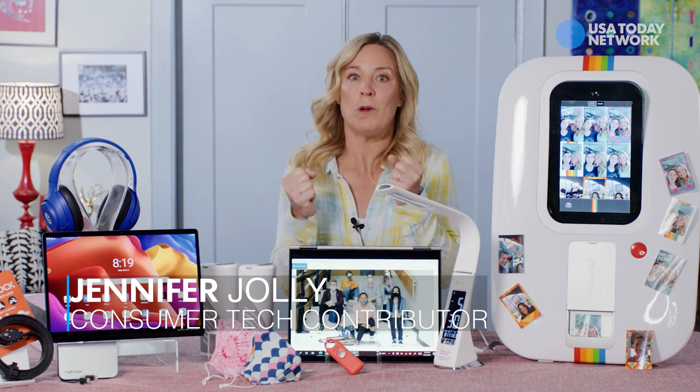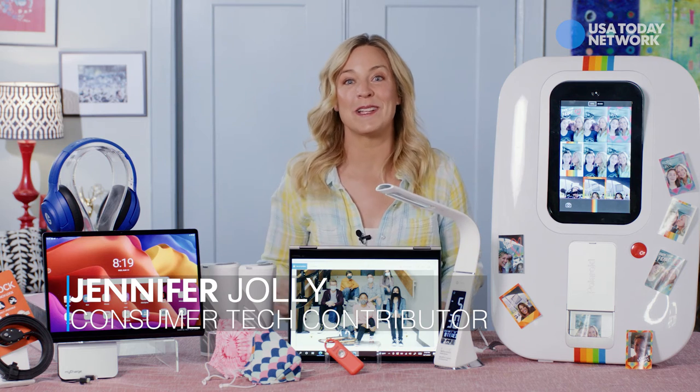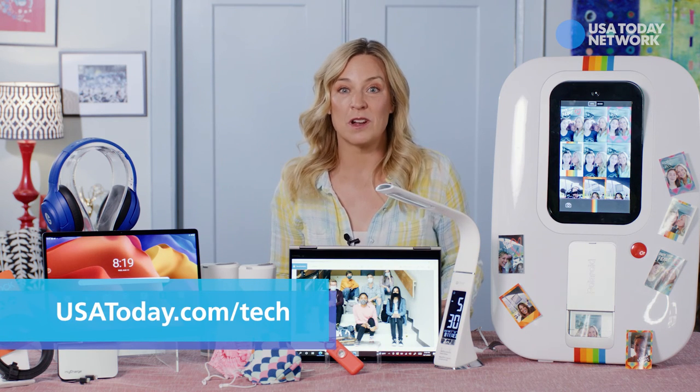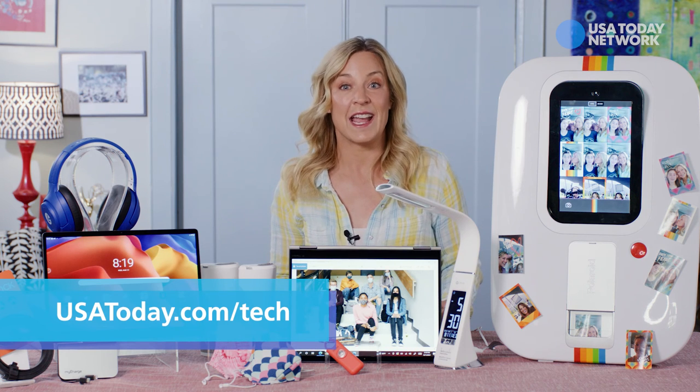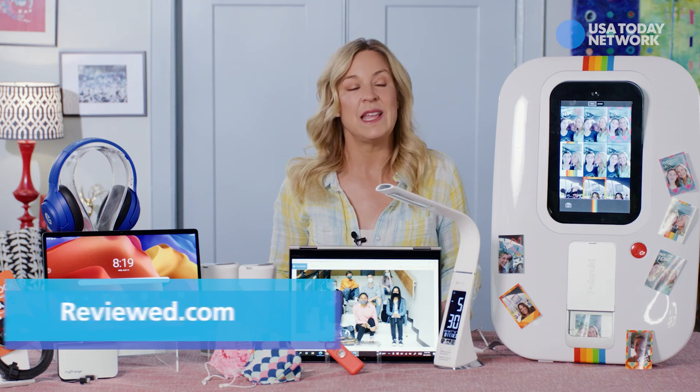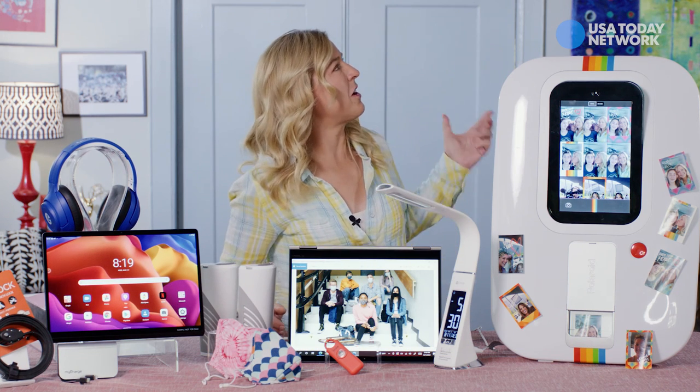There's so much more to tell you about, especially you parents of freshmen — I've got some good stuff for you. Be sure to read the column with this video and see all of our special back to school coverage in USA Today at USA Today Tech or our sister site Reviewed.com. Hey honey, are you sure I can't just go to college with you?